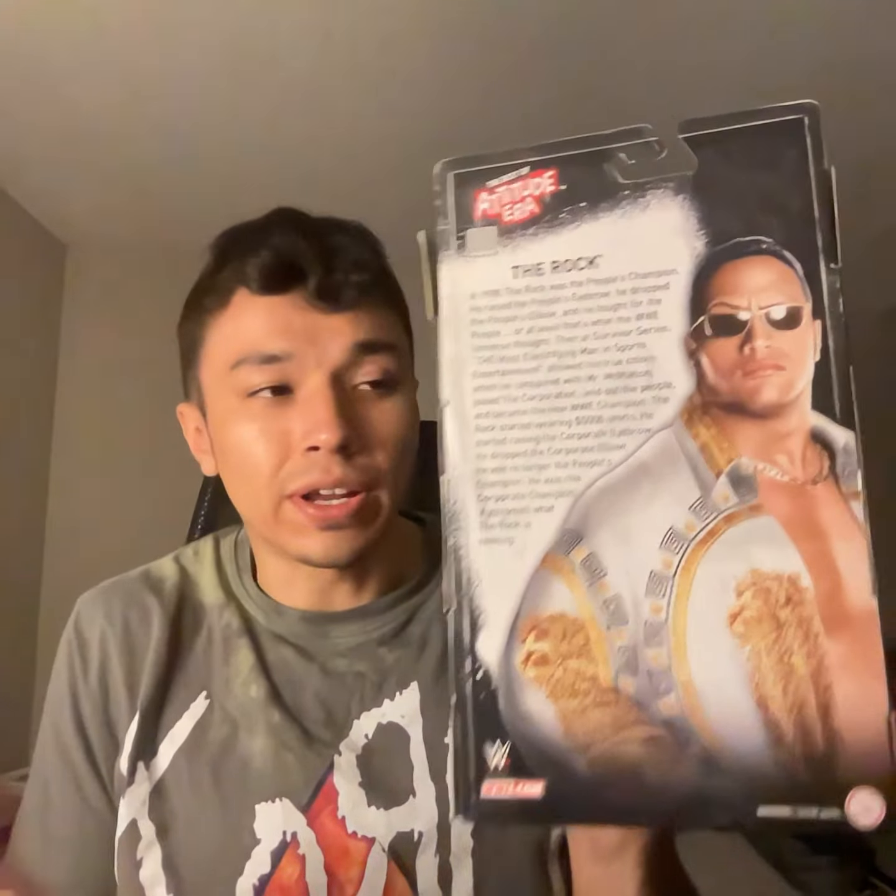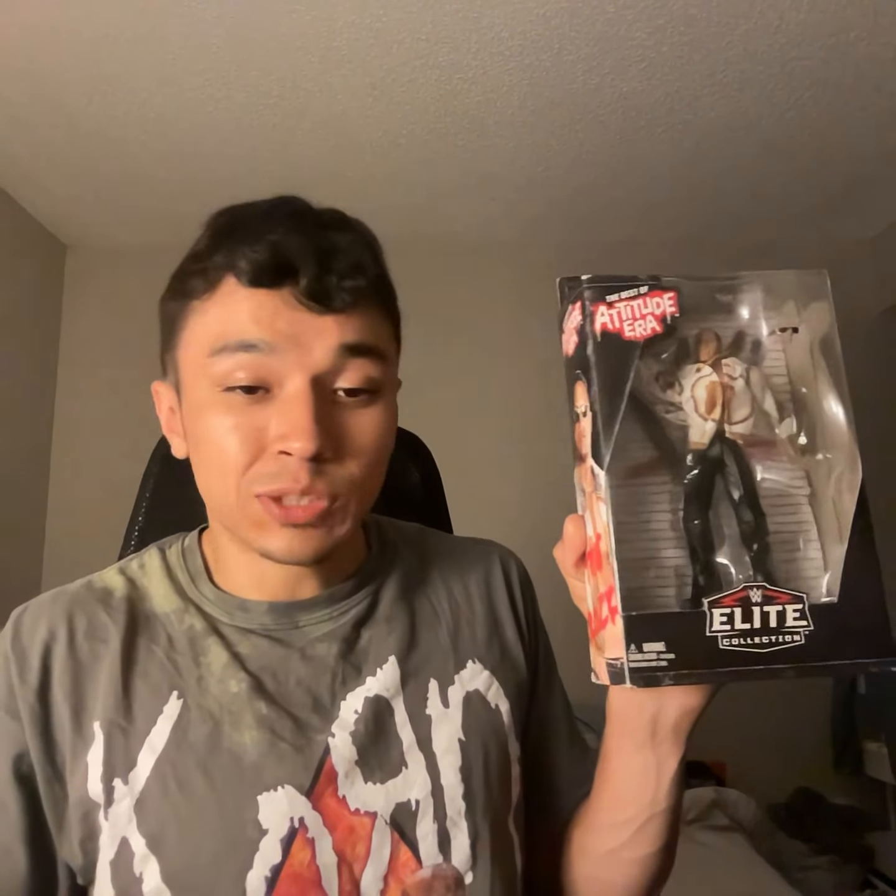The next one is his Attitude Era Elite — great box, this is a great box. They just came out with more attitude era or ruthless aggression ones that come in the same art style, and I love it. He looks great and the head sculpt is a little bit better than the last one — the eyebrows are a little more dark but it looks great. I ordered this from the same guy I ordered everything from, so you can expect most of this stuff being ordered from him.